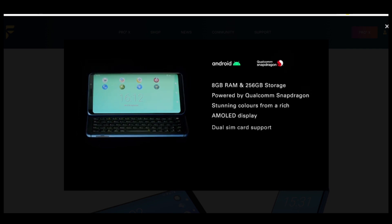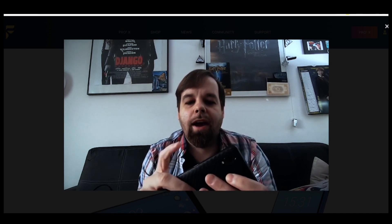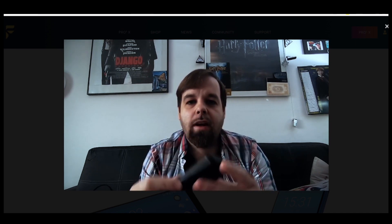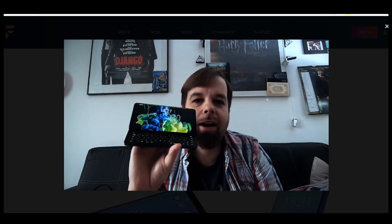We've also increased the RAM and storage while keeping the best features our community loved about the Pro One. I love the aluminium body, the notification LED on the front, the stereo speaker, the SD card slot, and of course the 5-row backlighted keyboard.